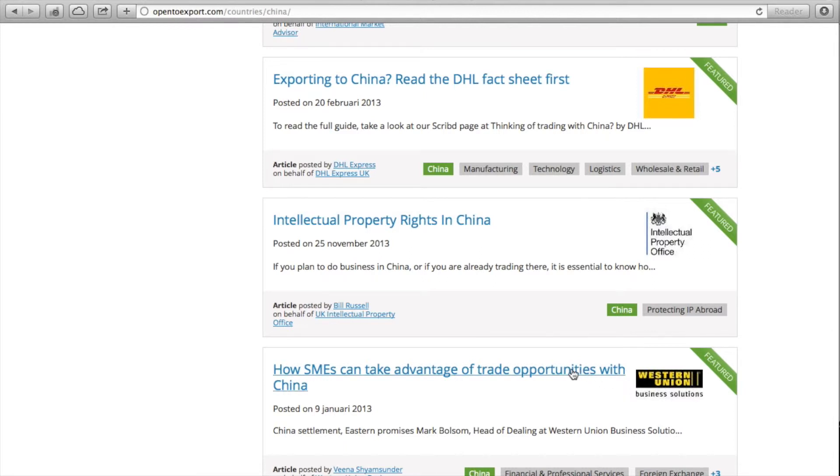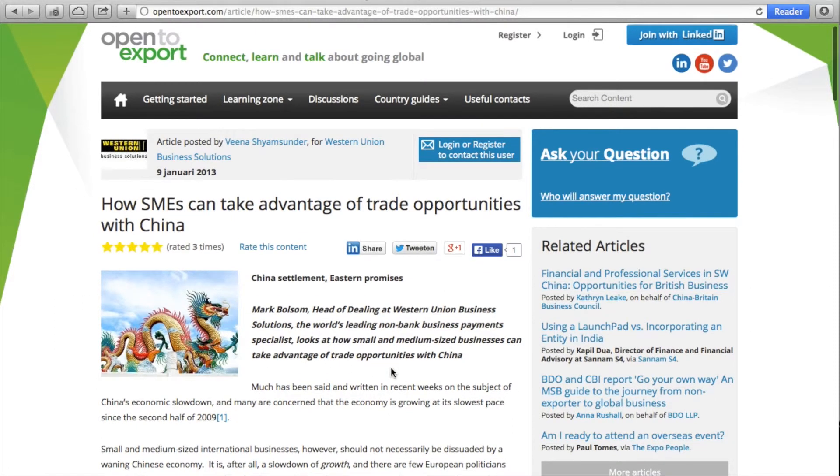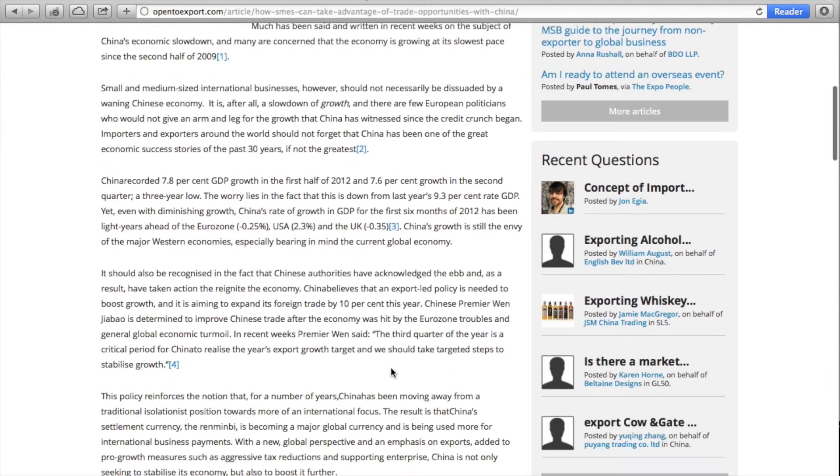When we open the posting of, for example, Western Union, we find an article with relevant information about how SMEs can take advantage of business opportunities in China.